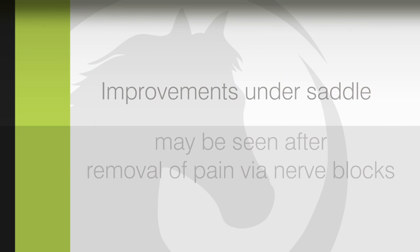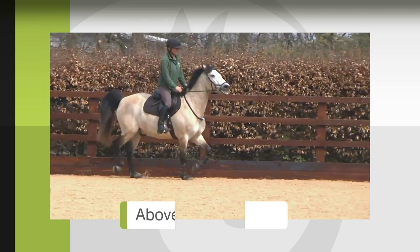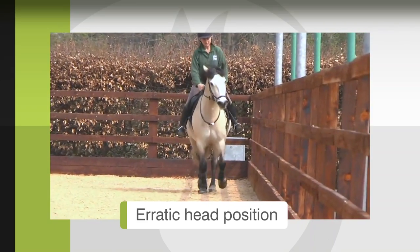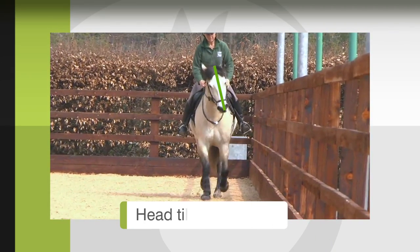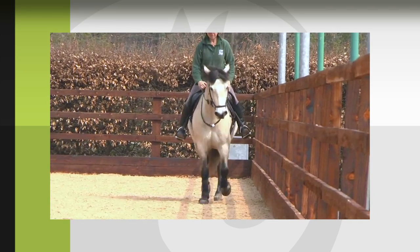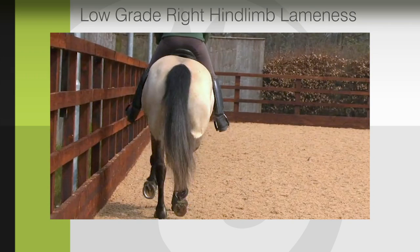Let's look at this pony. The pony is above the bit. Its head position is erratic. The eye shows an intense stare. The pony tilts its head. Its ears are back. The pony shows a low-grade right-hind-limb lameness.